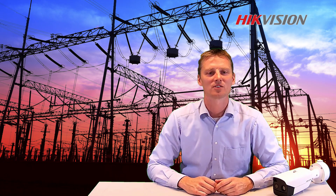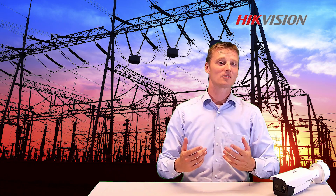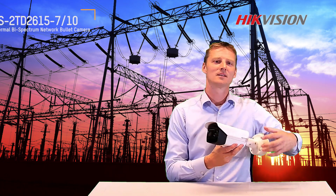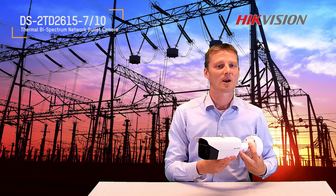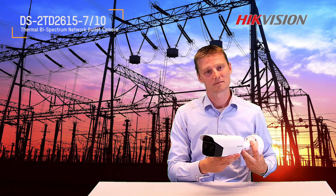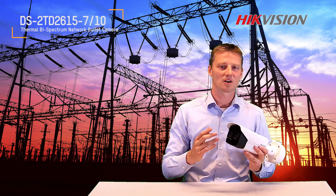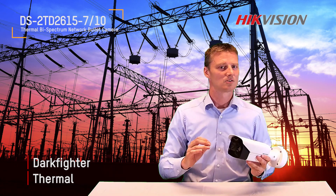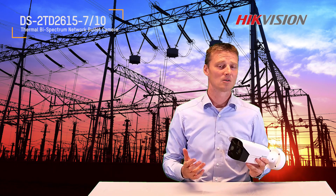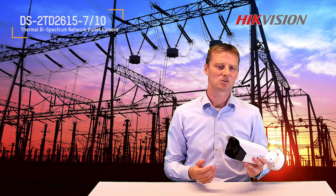Hi everyone, welcome to Hikvision Explains. My name is Arno and today I'm introducing a brand new bi-spectrum bullet camera. It's a cost-effective thermal camera especially designed to protect your home, business and property. This camera uses dark fighter image together with a thermal spectrum. Those two technologies guarantee the best solution for detecting a person or a car in almost any circumstances.